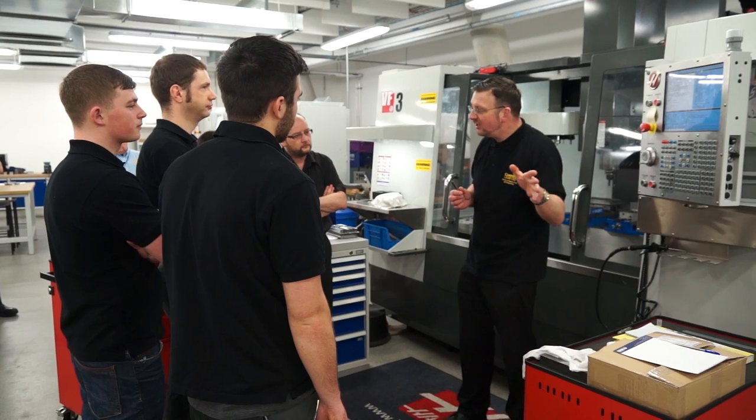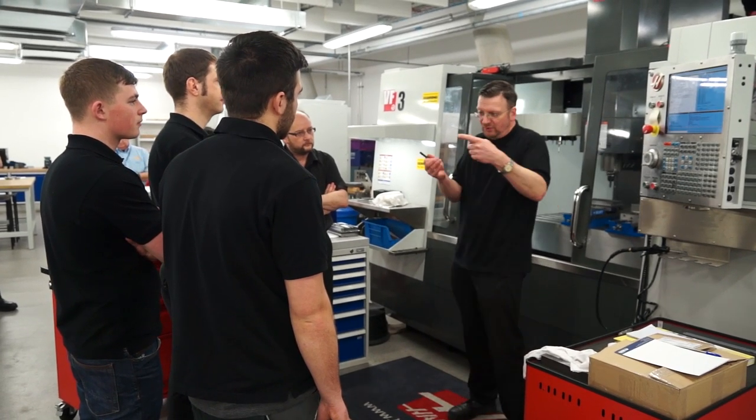We're at Coventry University. Can you tell us what the event is about today? Well, today is an experience for our trainees and apprentices. They get the opportunity to see some of our products working. The tool we're looking at today is a diver cutter. Our apprentices are actually more familiar with manufacturing the tools and regrinding the tools — today they get the opportunity to see them actually running.